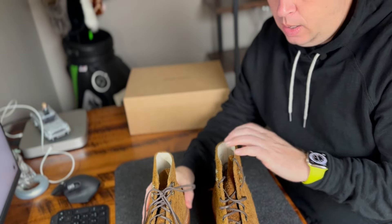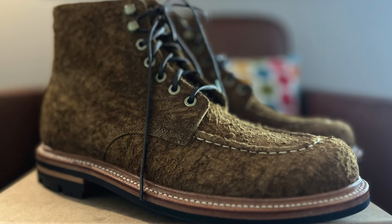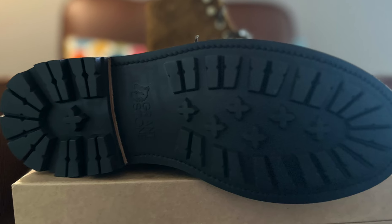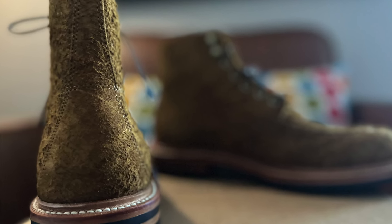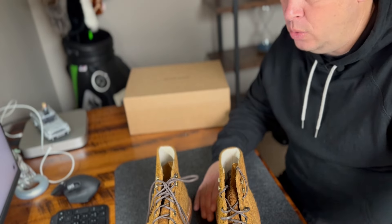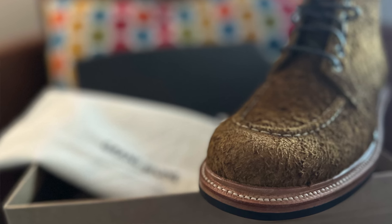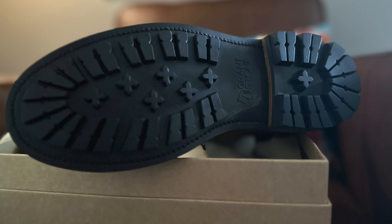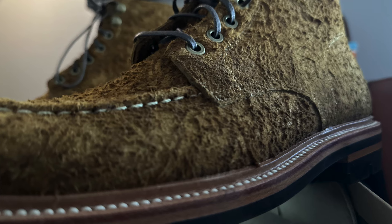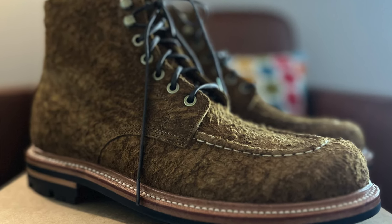Let's get into the boots themselves. These are the Brass Boot in bronze rough suede in the Floyd last. I talked to them and they said go down half a size from your normal size. My athletic shoes are a nine and a half, my dress shoes closer to a nine, so I went to an eight and a half with these. These are Goodyear welt construction — basically stitched around — and they can also be recrafted. I have to look into whether Grant Stone does recrafting.